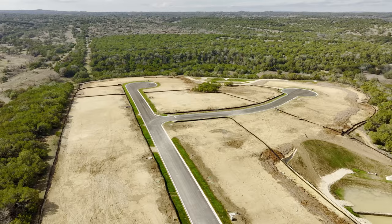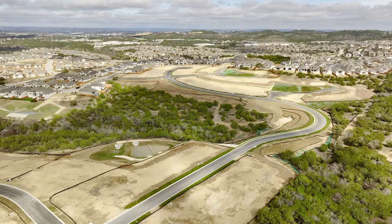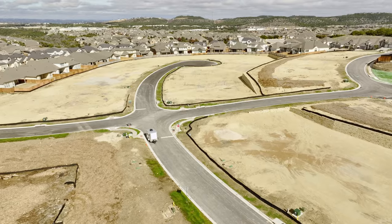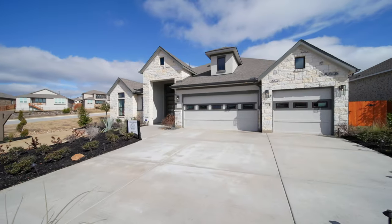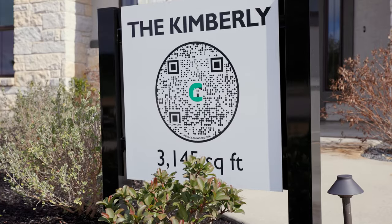The homes built on the 65-foot section will have a few more upgrades included as standard features, and they also have the potential to have a three-car garage. These lots were just released and Chessmar has already sold four of them, so as of now there are 99 opportunities left.